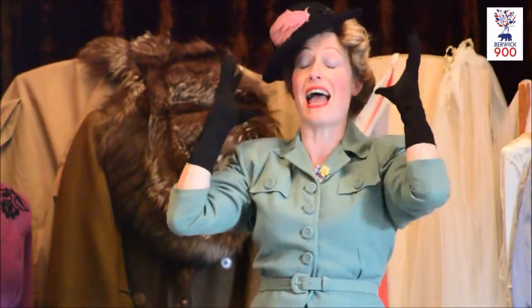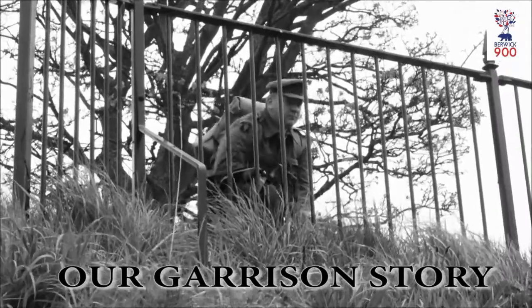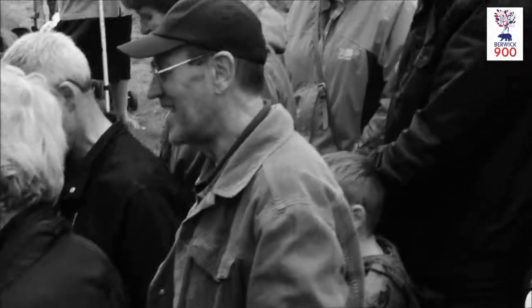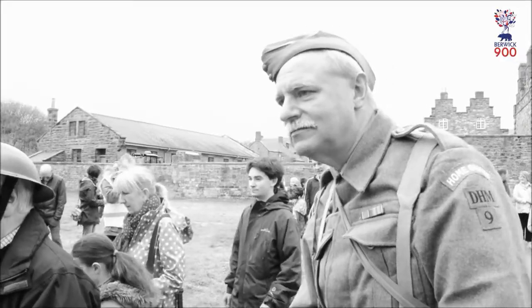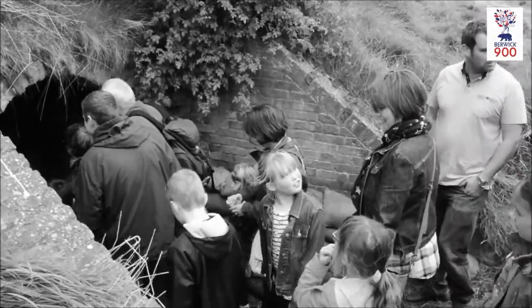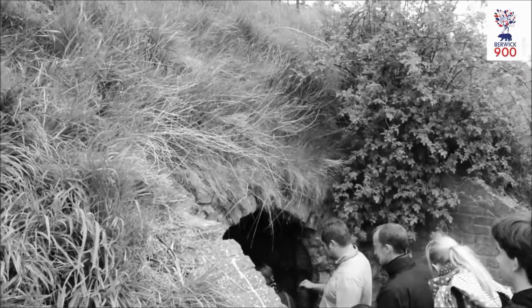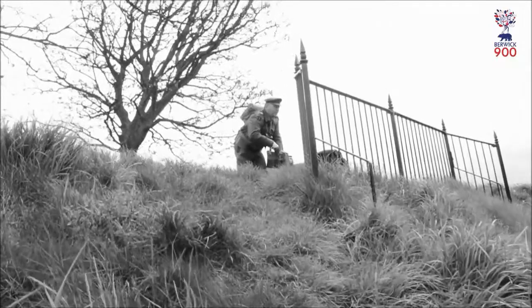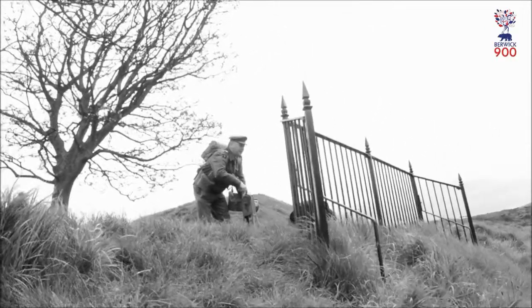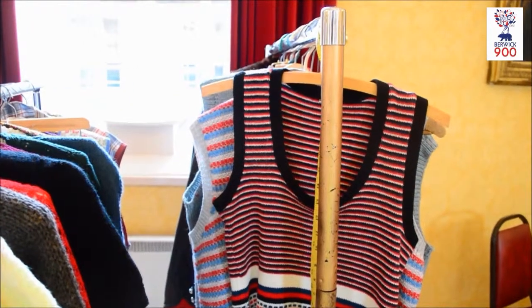And just as she was having her hair set and dried, the air-raid siren went on. It's all about celebrating the end of World War II.